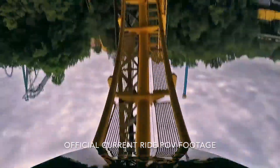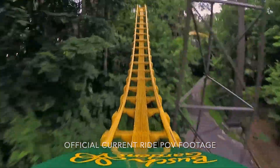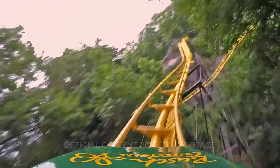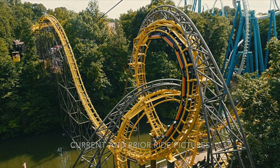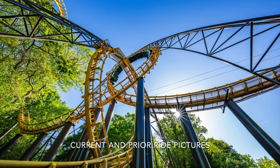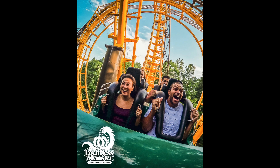While the ride itself will feature 900 feet of all new track, from the announcement it appears it's mostly going to be the same ride — just with new track, which probably means way smoother. And of course, it also means we will still get the two interlocking vertical loops traveling up to 60 miles per hour.